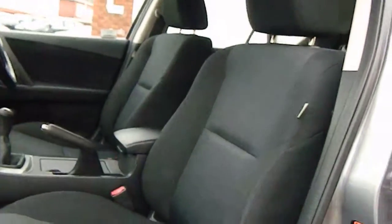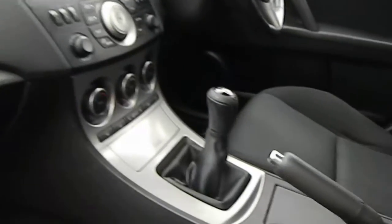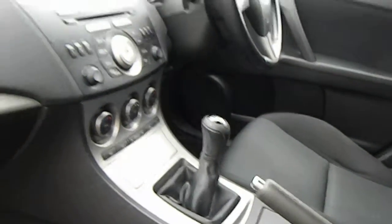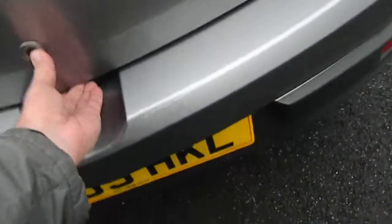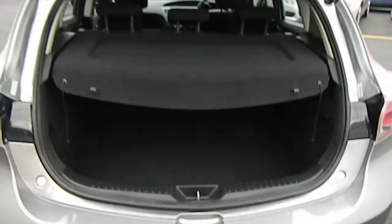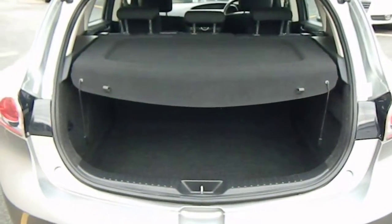Interior in great condition. Passenger seat — no undue wear on there. Round into the dash and your door card. Showing the back there — nice and tidy, no undue wear in that boot area, it's not been overly used.